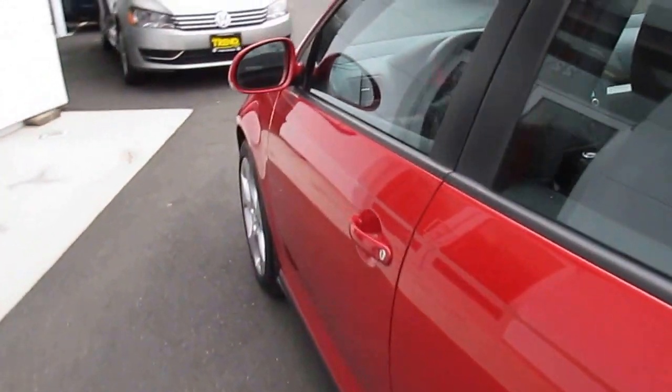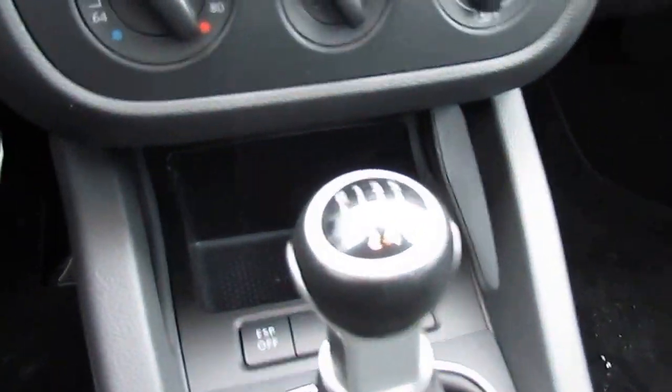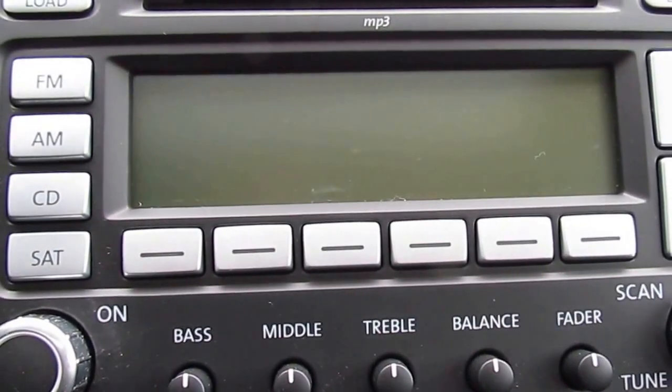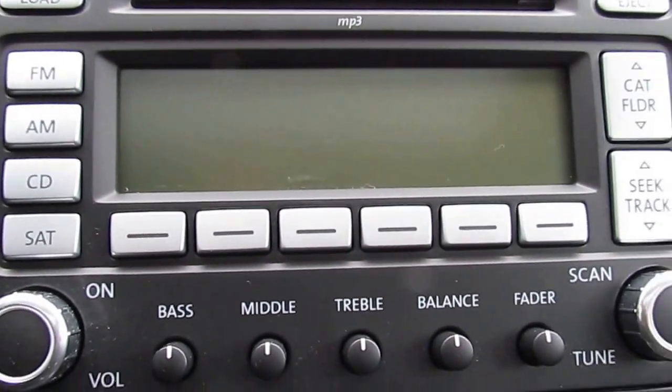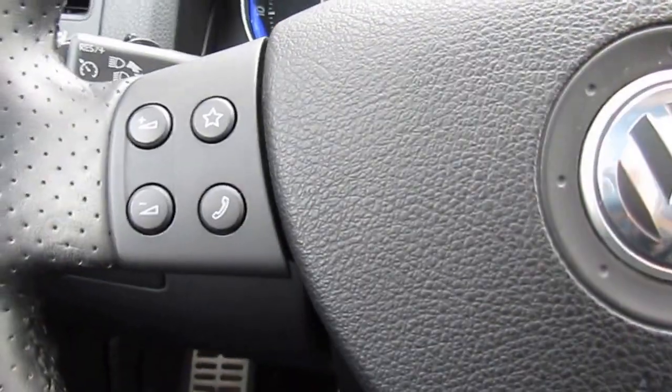As we make our way inside, you'll see your manual transmission as well as heated seats. You have satellite radio as well as CD player, AM, FM radio. You have your controls on the steering wheel as well, power windows, power door locks.